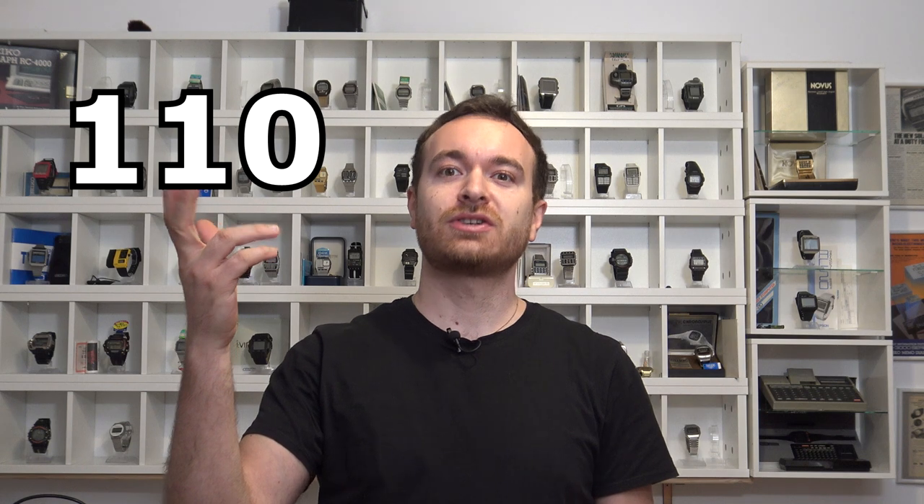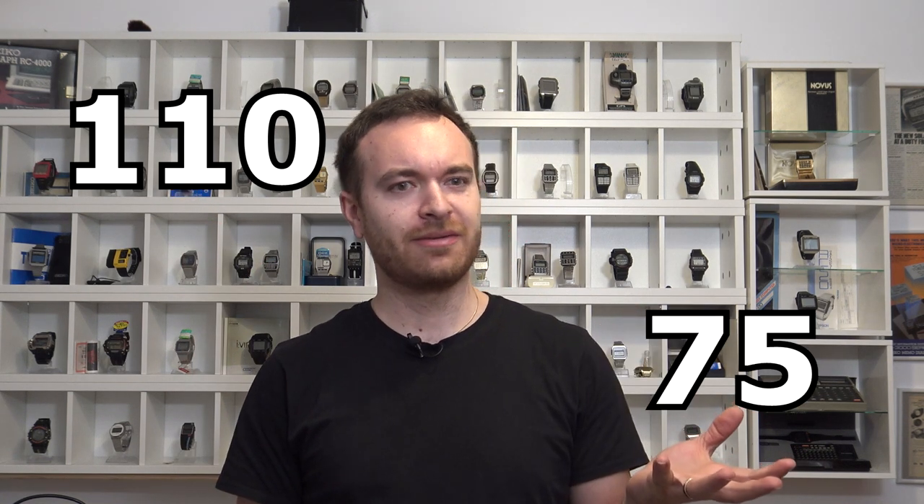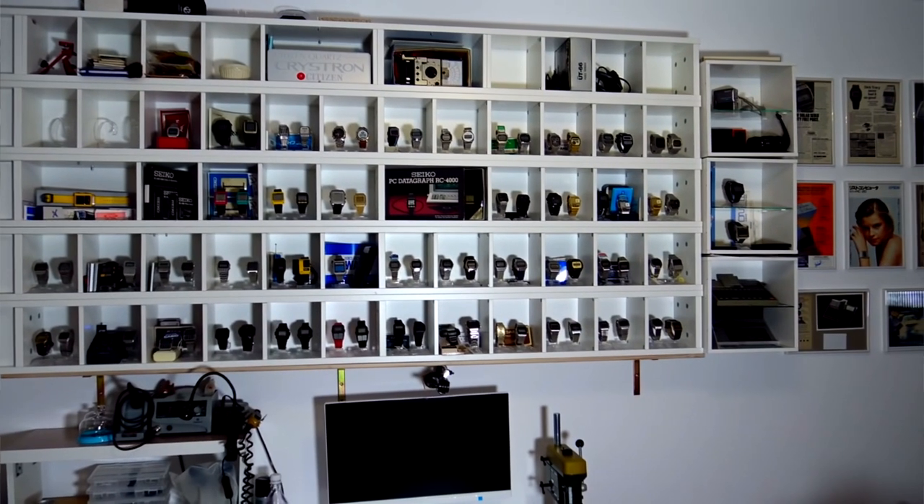Welcome back digital watch fans to Vintage Digital Watches. I have some explaining to do. I sold a third of my collection, going from around 110 watches to approximately 75. I'm doing this video for two reasons: first, some people were wondering if I'm leaving this hobby — rest assured I am not — and second, I'm curious if other collectors went through this stage.